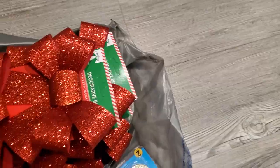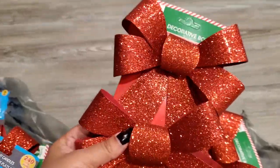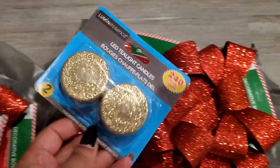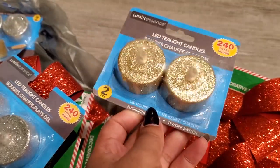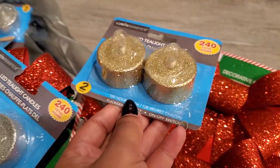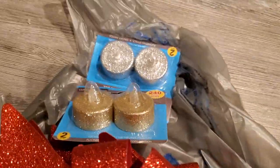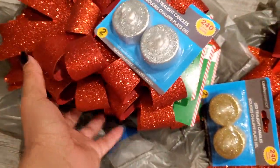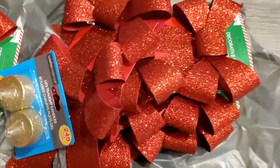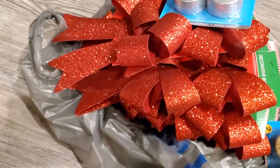We went to Dollar Tree and I got a bunch of ribbons — these are two for a dollar, which I thought was great, and they match my ribbons from Target. I also got these little LED candles that come with the battery included, so all you have to do is flick the little switch on the bottom. I got gold ones and silver ones, two of each. And I got these bows — I bought quite a lot because I wanted them for my chairs, cabinets, and everything. You'll see all of that in my decorate with me video.